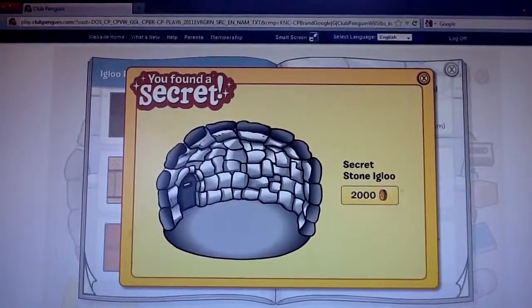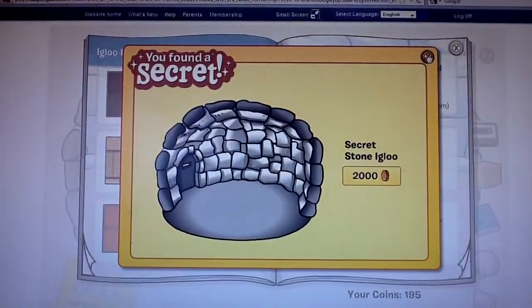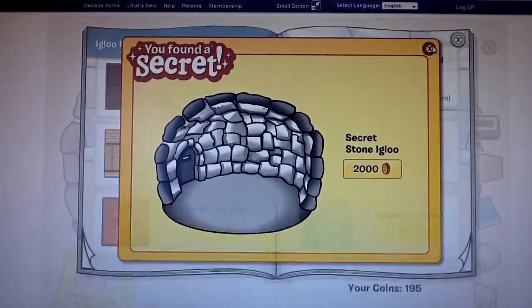Our first one: all you really gotta do is click on the Ice Fish and Duckle and you get a secret stone Iklu for 2,000 coins.